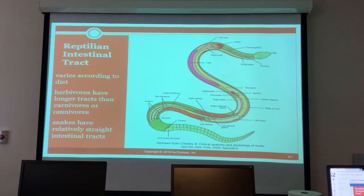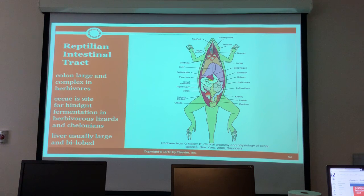Snakes have relatively straight intestinal tracts. In reptilian intestinal tracts the colon is large and complex for herbivores. The cecum is the site for hindgut fermentation in herbivore lizards and chelonians.